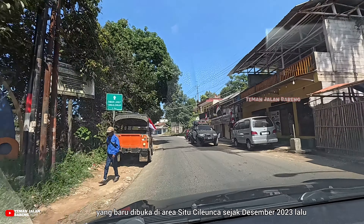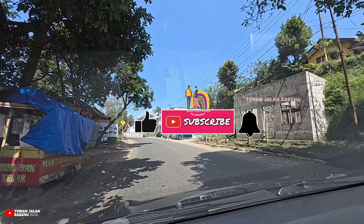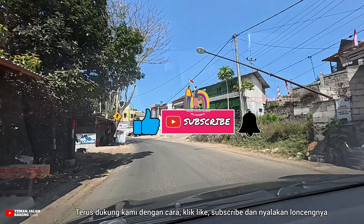Halo, semangat pagi Besti! Ketemu lagi di channel Teman Jalan Bareng, channel yang menyajikan aneka review terbaru dari tempat wisata, juga tempat nongkrong yang asik dan seru.